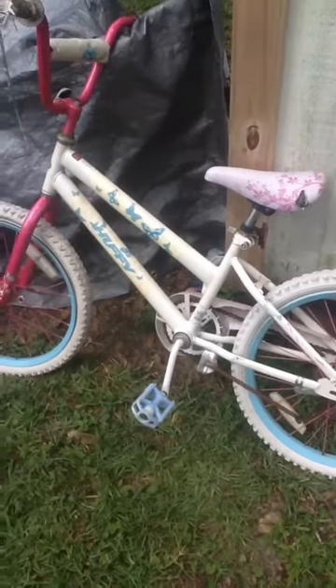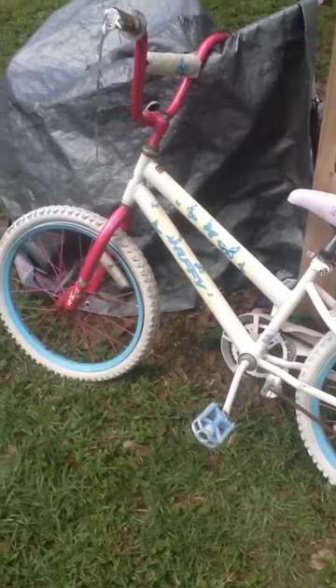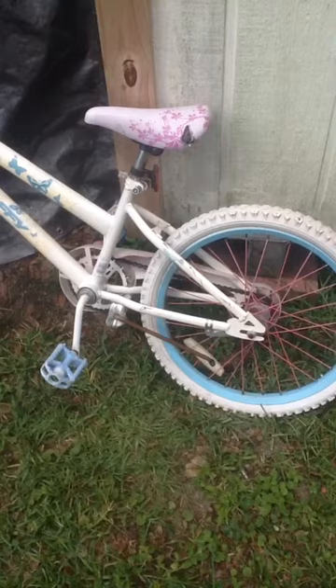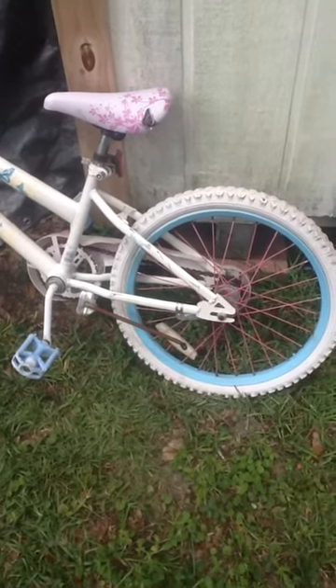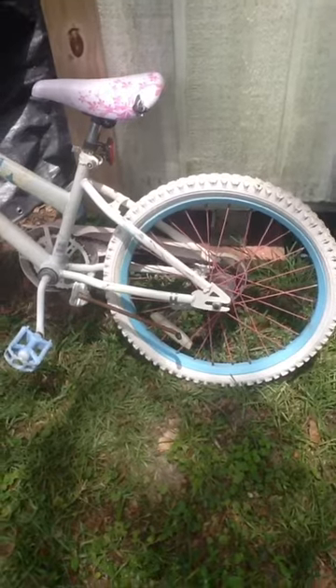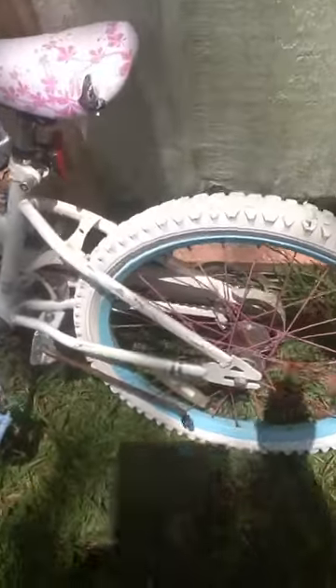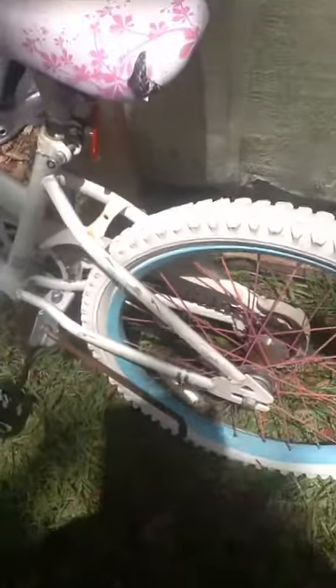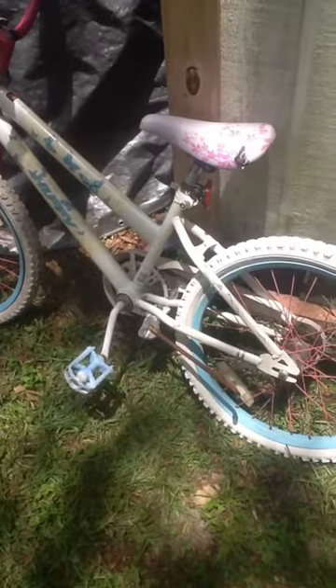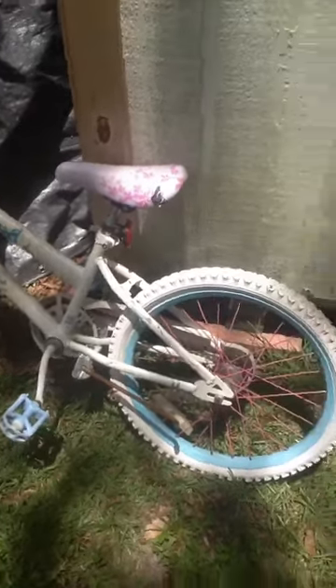Alright guys, here are the other two things that I got. I got this bicycle. It has flat tires — I'm not sure if it just needs air or whatever. So we'll see. I'm going to try to fix it up a little bit and maybe sell it or give it to somebody who might need it.